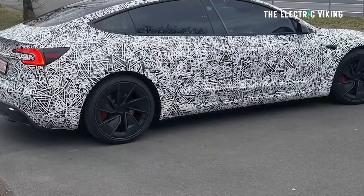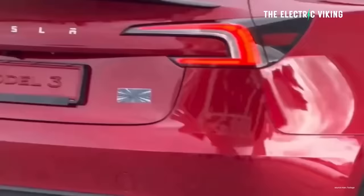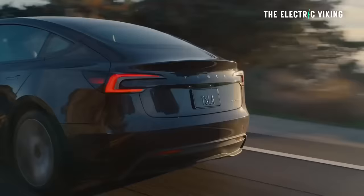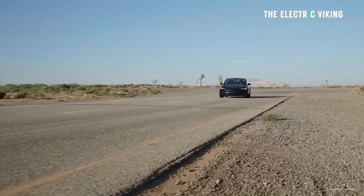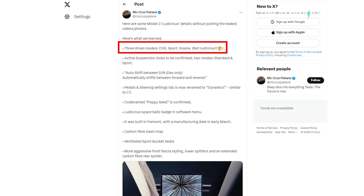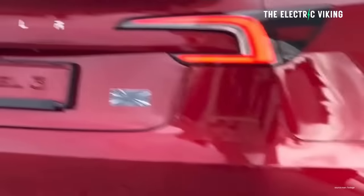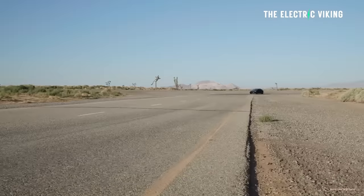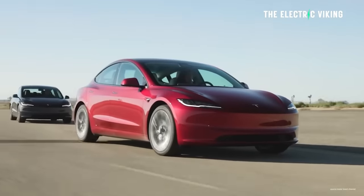The Tesla Model 3 Ludicrous — I call it Ludicrous, but it would be fair to call it something else. Looking at the UI, the actual screen, you can choose three different performance settings: Chill, Sport, or Insane. So strangely, even though the Model 3 has the Ludicrous badge on the back of the vehicle, there's no Ludicrous mode — there's Insane mode, but that's for dynamics.